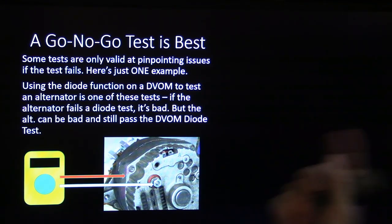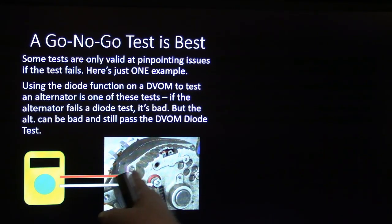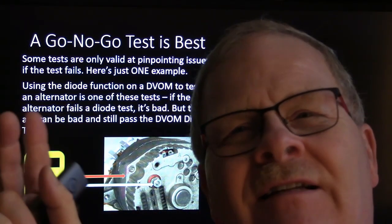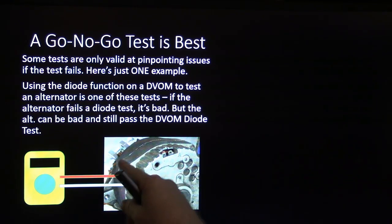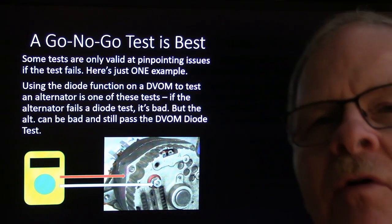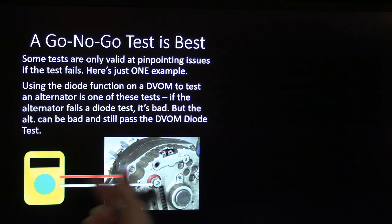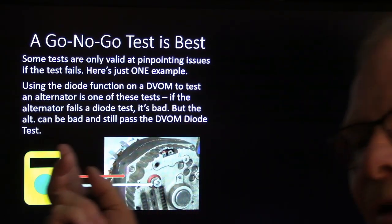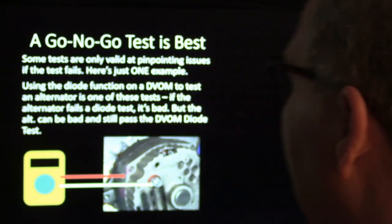Some tests are only valid at pinpointing issues if the test fails. Using your diode test on your meter — set it to diode check, go from one terminal to the frame and flip them around. It ought to read one way and not the other. However, even if it passes this test, that doesn't mean the alternator is good. It can have issues with brushes or an open rotor that won't build a magnetic field, and the diode test won't reveal that. If it fails the test you have good reason to replace the alternator; if it passes you may still need to keep checking.